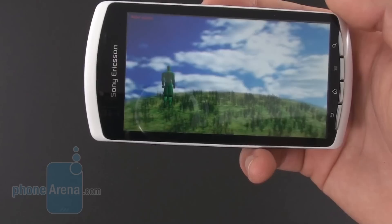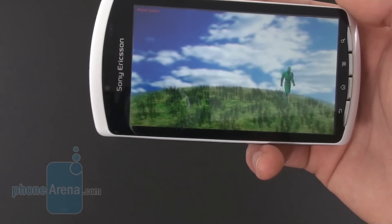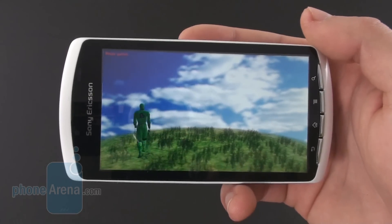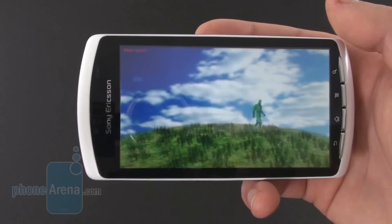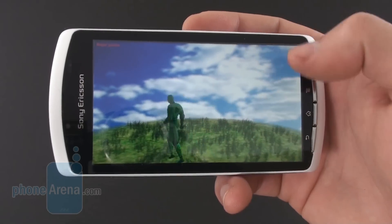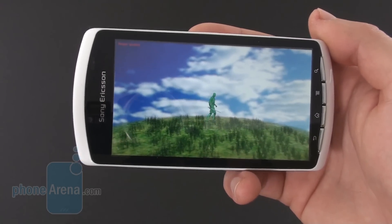This next test is called Ninja's Garden, and it truly showcases the capabilities of this handset. As you can see, we have a noticeable slowdown in the performance of the Xperia Play. We have the grass, the background, and skeletal animations — something you'll see pretty often in games. We'll check out the results in a second.